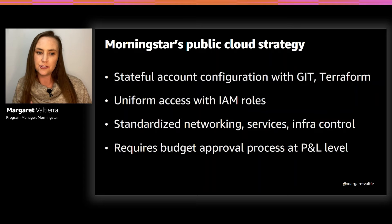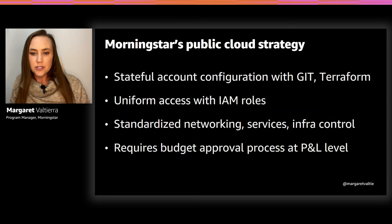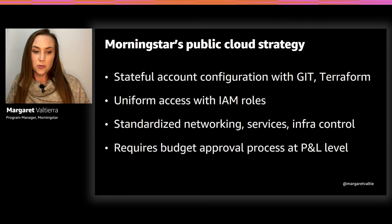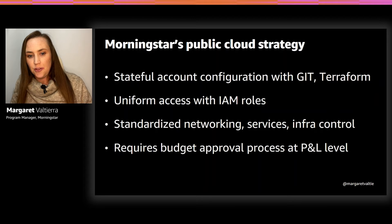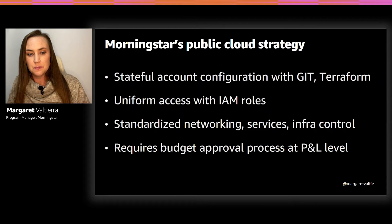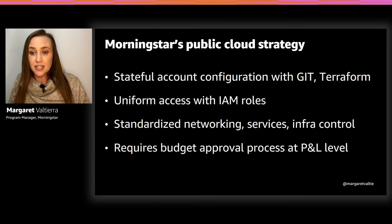Cost management is really job zero. Budget approval is the gateway into cloud, but we can't manage people's budget approval process without giving them visibility and awareness. So while we require teams to be responsible for their budget and processes, we give them access to understand their usage and infrastructure costs. We share and encourage access to tools like AWS Cost Explorer, CloudHealth, and Trusted Advisor — a great part of having enterprise support. We get to share those insights with teams and it's one of our core guardrails for cost optimization.